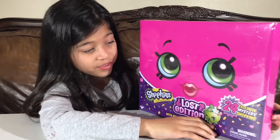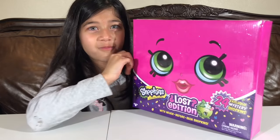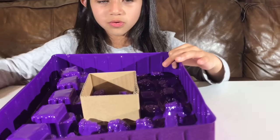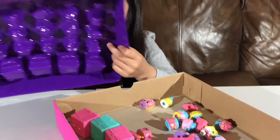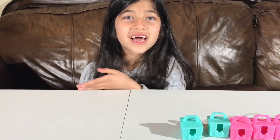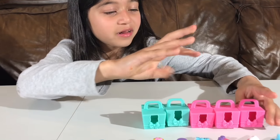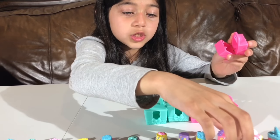Hi guys, today we're going to open the Mystery Shop 10 — I can't wait to open it! I even got a surprise, opening it with a scissor for you guys. There's so many — two cakes — this is so cool! I love these. These are super fun shopkins and you can put them on these little home cases. They look like little picnic baskets but they're really like little home baskets.